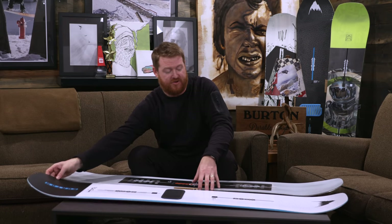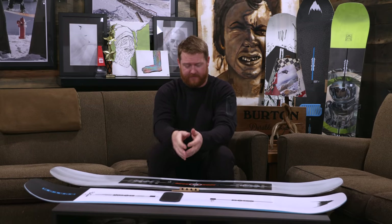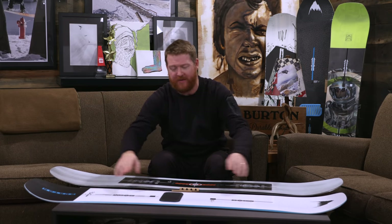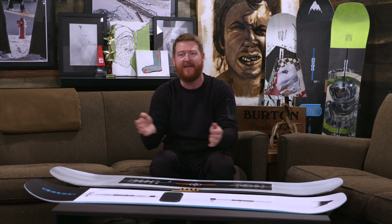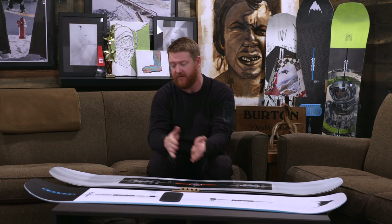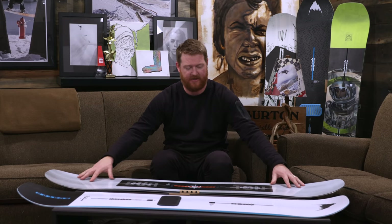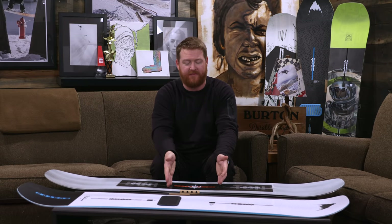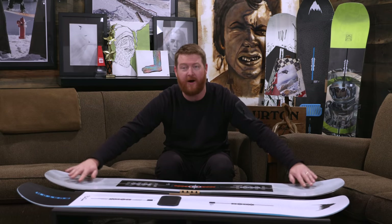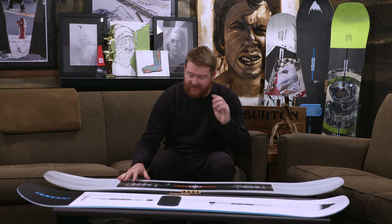The profile shapes are where the huge difference is — that's what gives each board its main personality. The Freethinker has camber: a big arc with really grippy contact points that can be a bit catchy on groomers, but with that arcing camber shape comes quick edge response, loads of pop and ollie, and stability at high speeds. Combined with the additional laminates, it's a very torsionally rigid board. The Process Flying V has reverse camber rocker between the feet, camber underneath each foot, and rocker on the nose and tail. Those rockered sections give the board a loose, surfy feel, especially when tracking flat and straight.